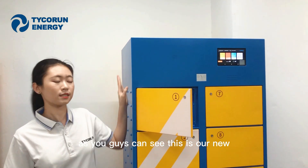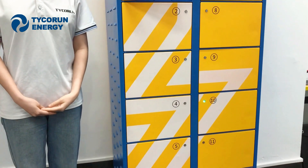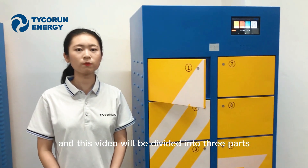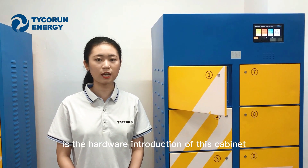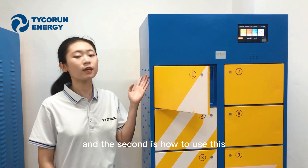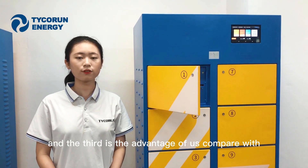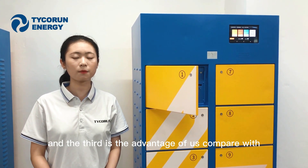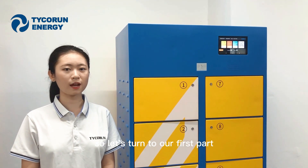As you guys can see, this is our new 12-slot swiping stations. This video will be divided into three parts. The first part is the hardware introduction of this cabinet. The second is how to use this NFC card to do the battery swap. And the third is the advantage of us compared with the other suppliers. So let's turn to our first part.